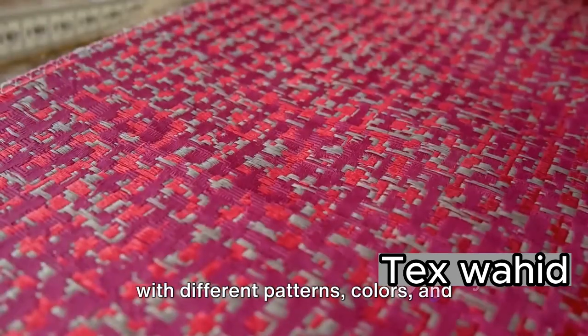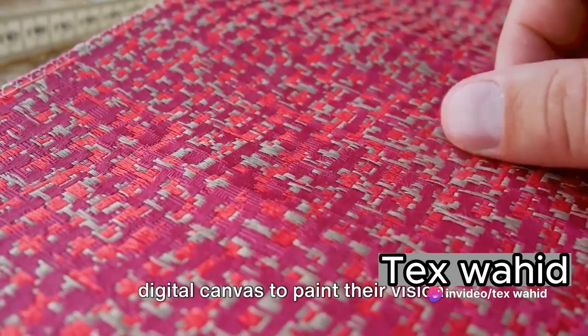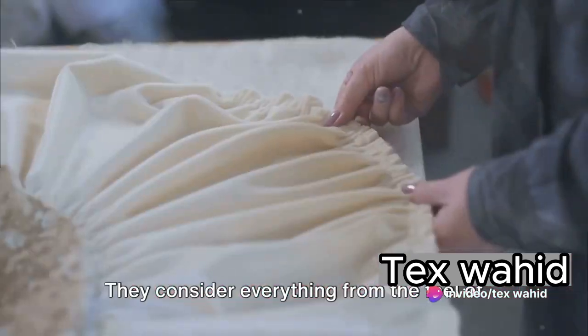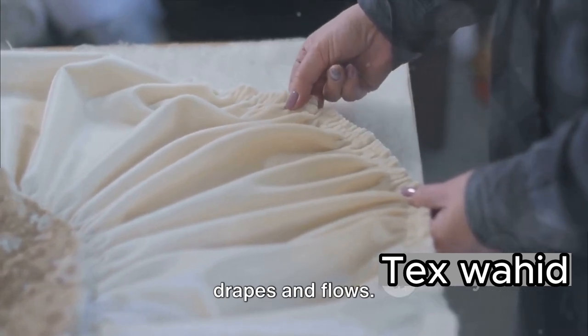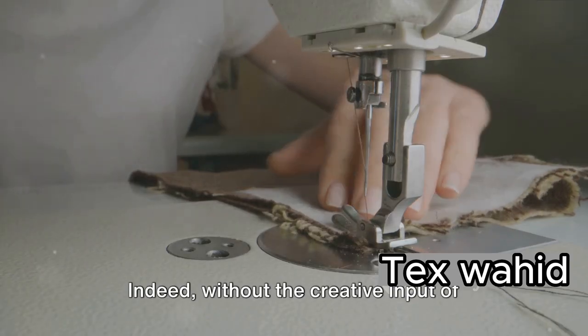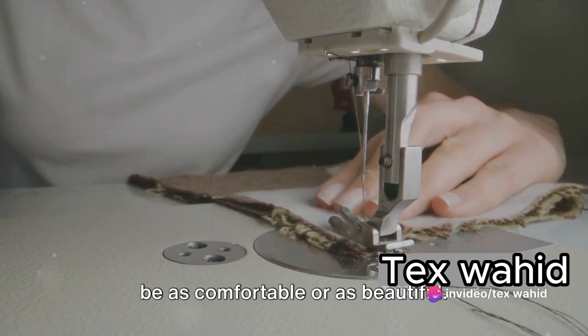This software allows them to play around with different patterns, colors, and textures, essentially giving them a digital canvas to paint their vision. They consider everything from the feel of the material on your skin to the way it drapes and flows. Indeed, without the creative input of textile engineers, our clothes might not be as comfortable or as beautiful.